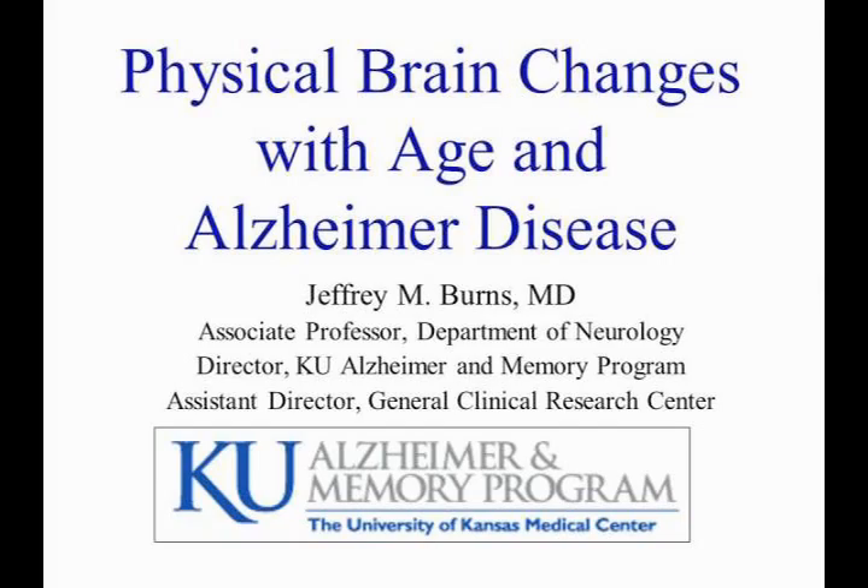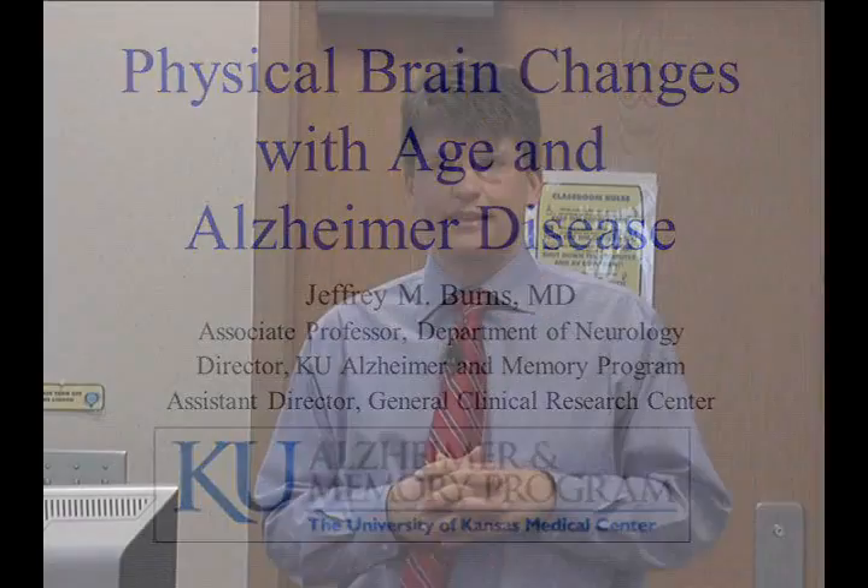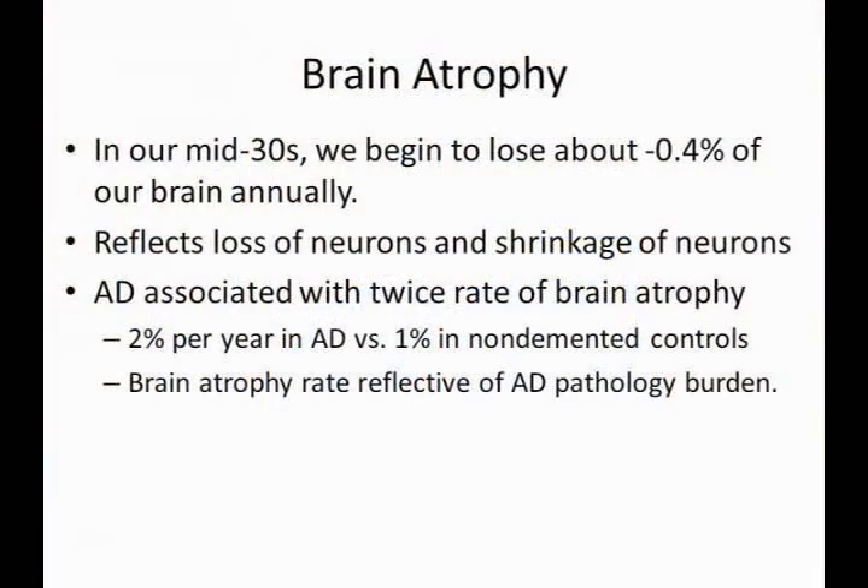So, what underlies these changes? Why would we see slower processing as we get older? One of the things we see in the structure of the brain is atrophy, or shrinkage of the brain. Just like our muscles — we start to lose muscle mass in our mid-30s and that continues the rest of our life — we see some loss of brain volume. The size of the brain tends to shrink, and it begins in our mid-30s and continues for the rest of our lives.